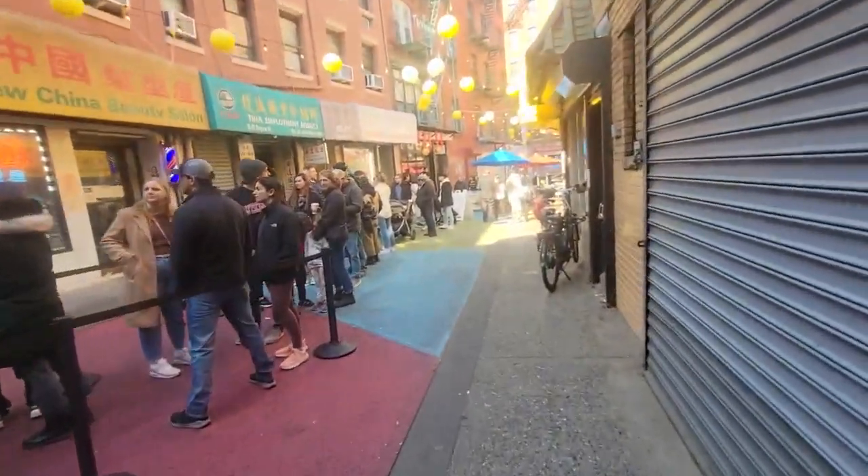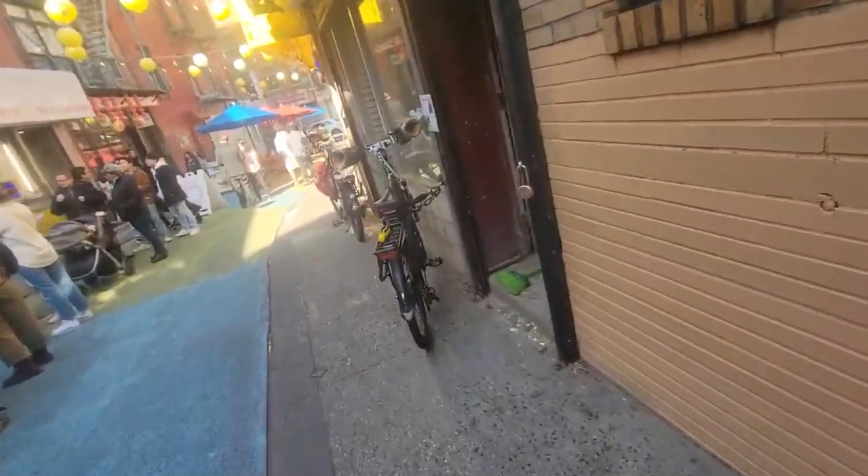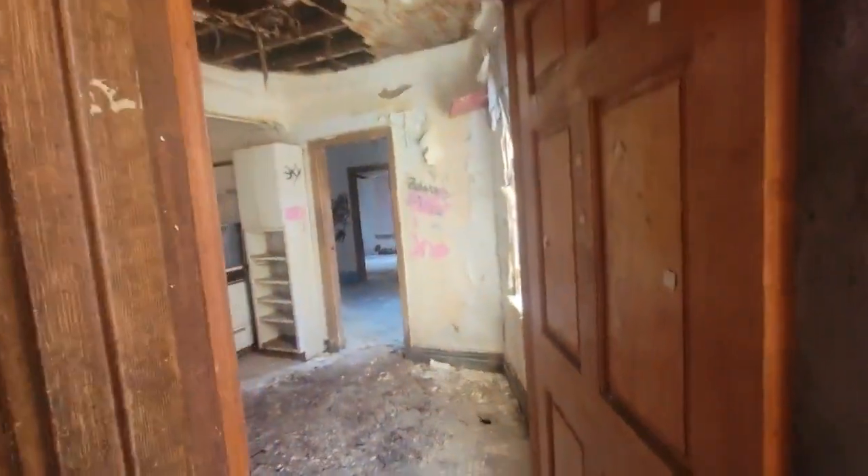There is a lower level — the basement — with no windows down there. Now let's go upstairs. Getting up here to the second floor, this is currently residential, about 900 square feet.